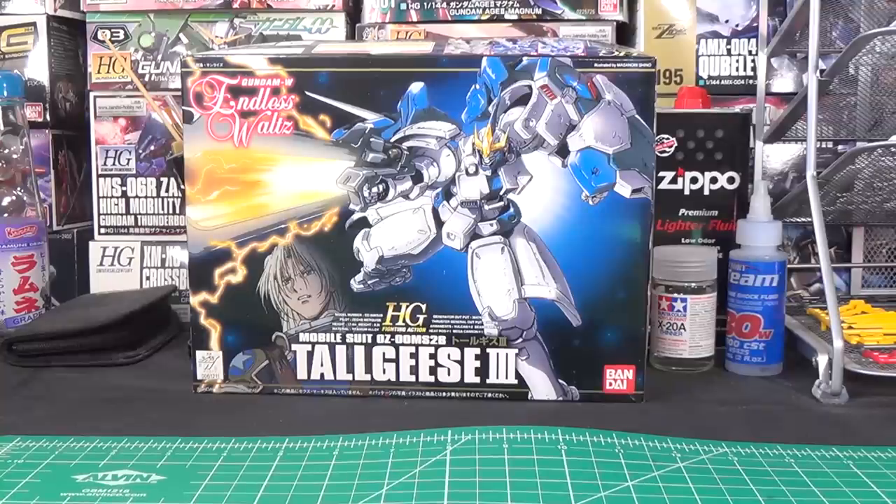If we use the RealGrade Tallgeese 3 as an example — this is a kit that would usually be in the $25 to $30 range if it were a regular retail kit — if you want to get one online, you look on eBay, you look anywhere, you're looking at like $70 for it, which is a lot for a RealGrade.